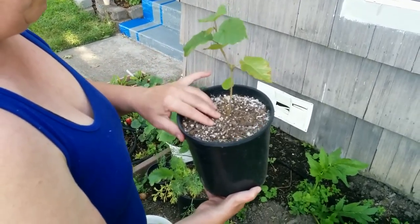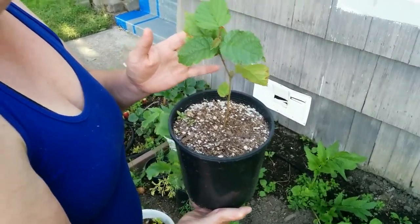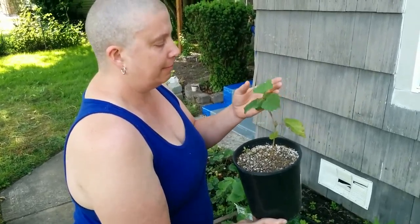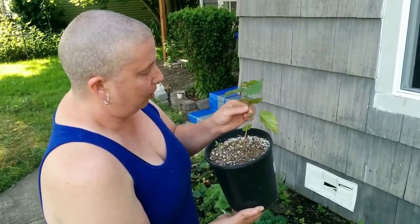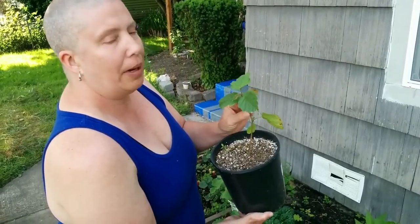I can't remember what this is — I plucked it out of the ground. I have the weirdest tendency to take stuff out of the ground with no idea what it is and just pot it up. Eventually it'll come out — there are no thorns on it so I think it's actually a tree; it might be a walnut.